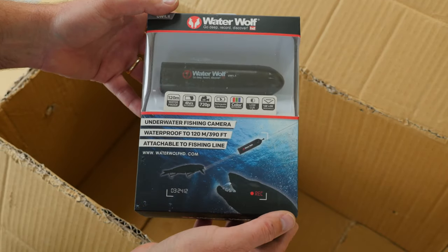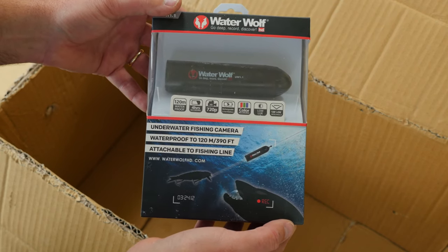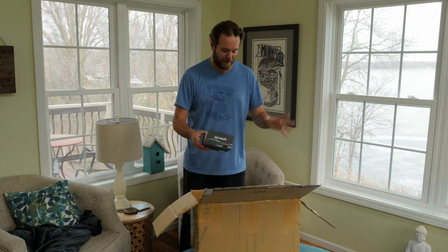Mark also threw in a Water Wolf underwater camera. This thing is incredible — you can actually see fish striking your lure. You can cast it and you control it. I'm absolutely blown away by this. Mark Rogers at Okuma Fishing Tackle, you rock. I've got to get a shower, get dressed — I can't wait to see what this stuff looks like underwater.